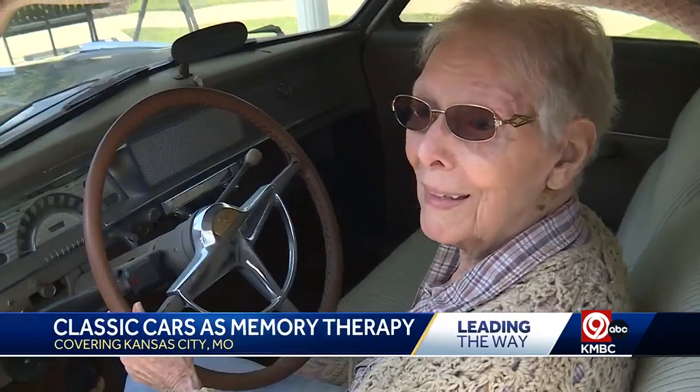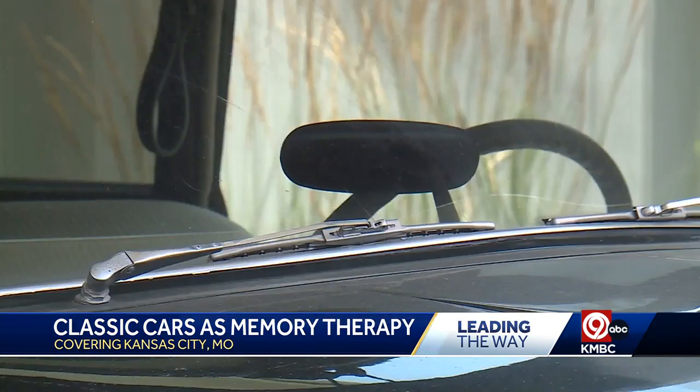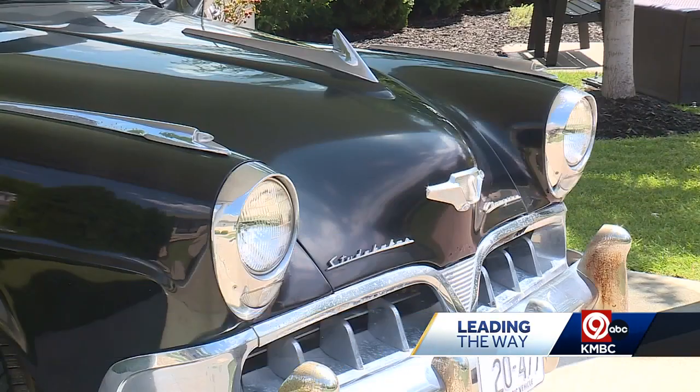That's a beautiful car. Maybe I'll take it home with me. There is no doubt this is a Studebaker, but this car is not for driving — rather for looking at and remembering.